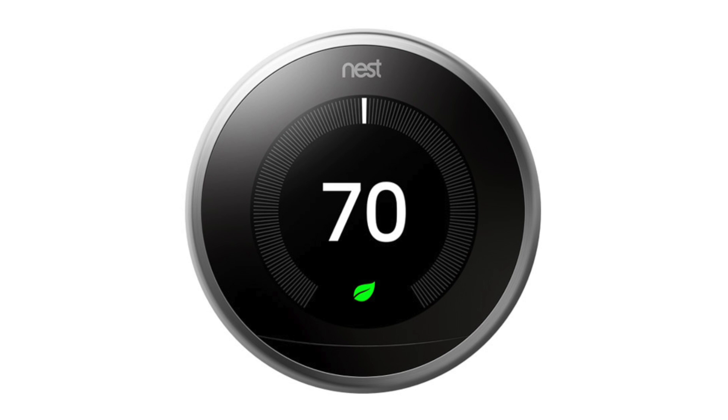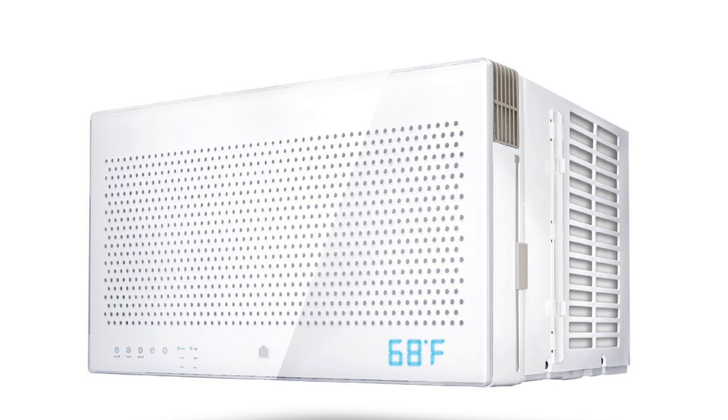Hey guys, it's Amanda. Recently I picked up the third generation Nest, and when summer came around I found out my central air had gone out — that's going to cost several thousand dollars to fix since we own the home. But what if you live in an apartment and only have window units, or maybe you're like me and just don't want to fork out all that extra cash for central air? Being the techie that I am, I wanted to check out a smart air conditioning unit.